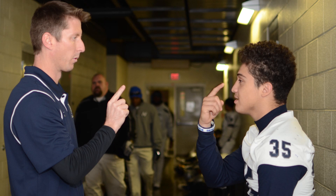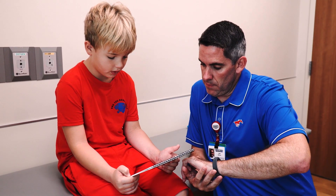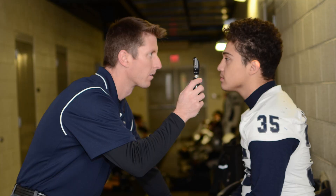Baseline testing allows us the opportunity to assess the brain's function prior to an injury. That can include reaction time, processing speed, memory, balance, vision, and numerous opportunities to assess the brain's function.